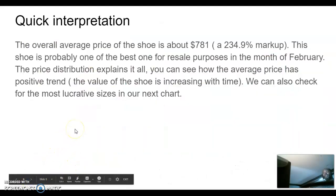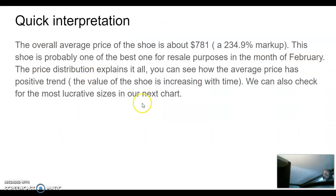The overall average price was $781 — that's a 234.9% markup. This is incredible, and I'm thinking it's the best shoe in February. It's tax time, so people are going to have money. If you get it and you sell it and you don't wear it, you're going to get paid.